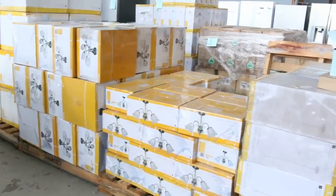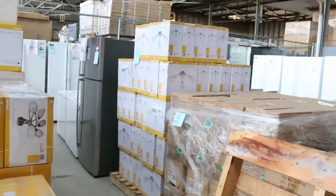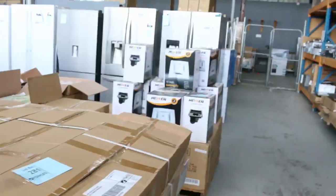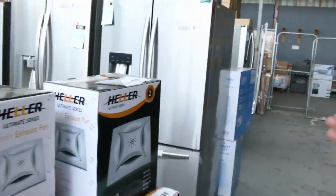Heaps of lighting this week too — we're seeing more and more of this and it keeps flying out the door. Starting around that $20 to $30 mark for some lighting — absolute bargains. More of the Heller exhaust fans in the 10-inch model, and they're cheap as well.